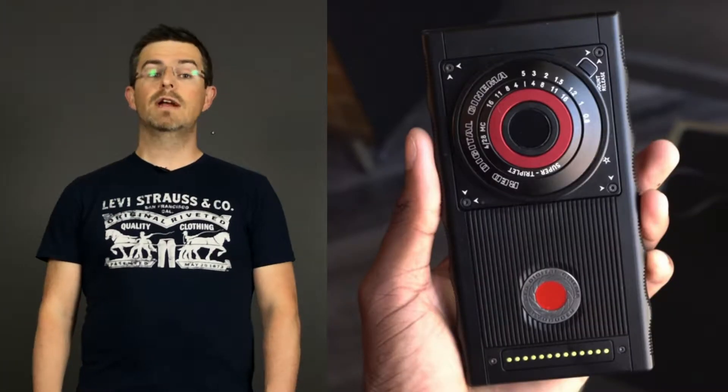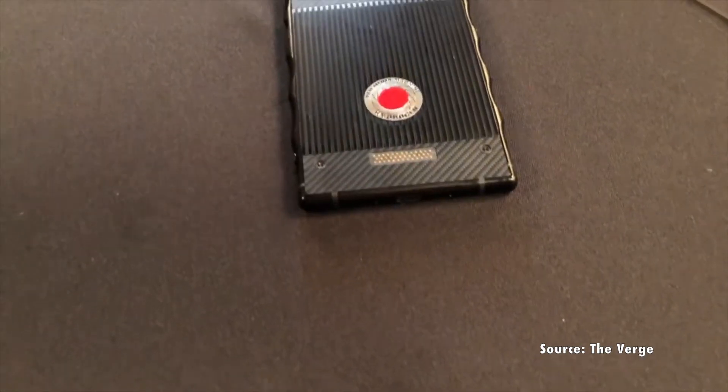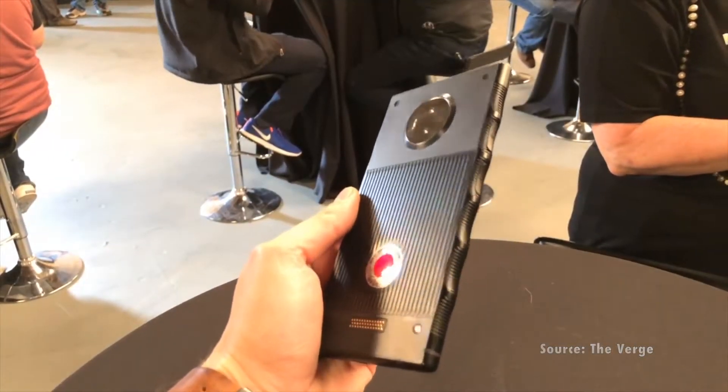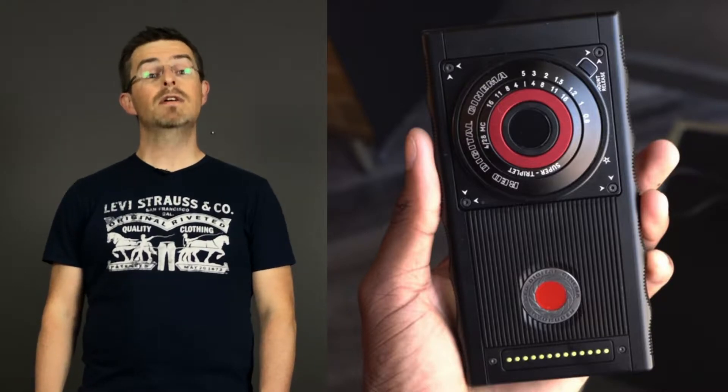We finally got a release date and price tag on the Red Hydrogen One phone. For those who pre-ordered, it will be shipped on October the 9th, but for others it will be available on November the 2nd. This is no budget phone — the price tag shows it at $1,250 USD.